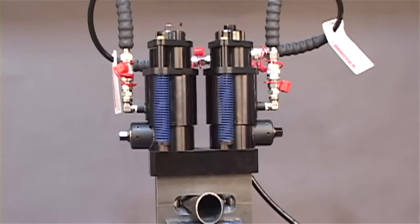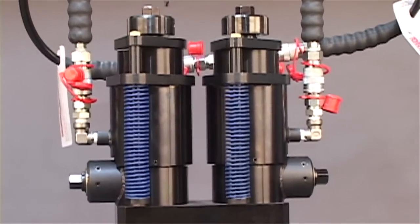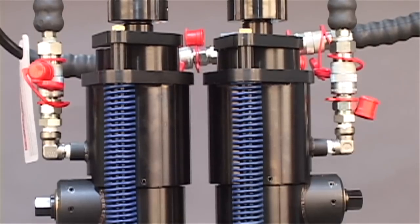Biak's Hydraulic Crimping System consists of two special hydraulic cylinders mounted on a single base. Pressure is calculated and accurately applied to assure uniform crimp off.